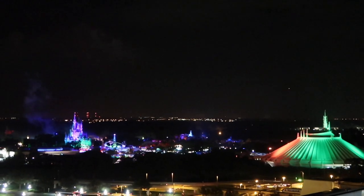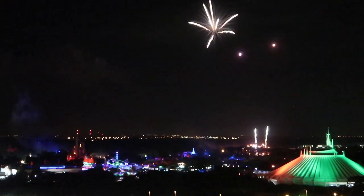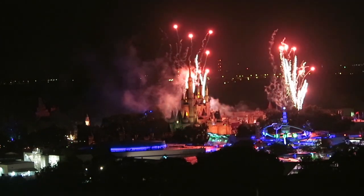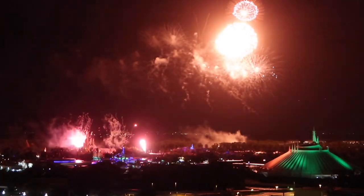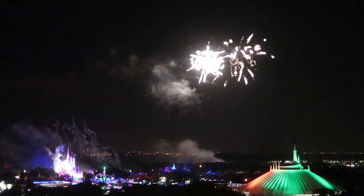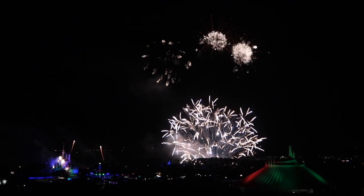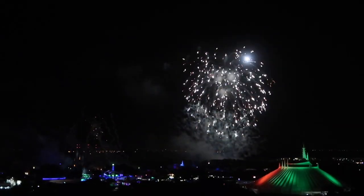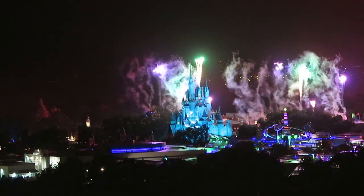Bon appétit! After all, this is Halloween — the Wishes Halloween fireworks show has started and we can hear the Halloween soundtrack playing as the fireworks go off.